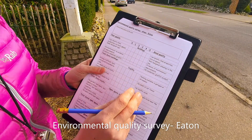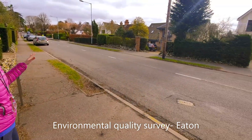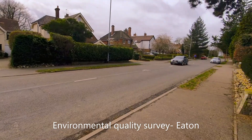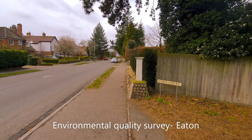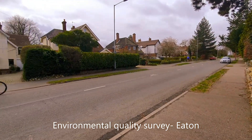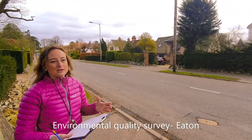So the first thing I'd like you to do is just have a look around — have a look at the street, have a look along the road — and then you're going to come back to me and we're going to have a go at doing this together.